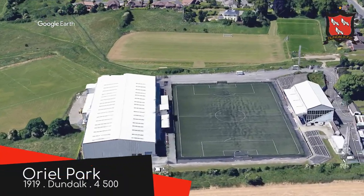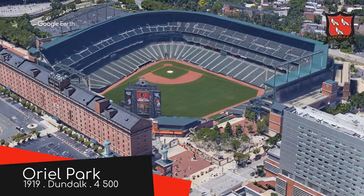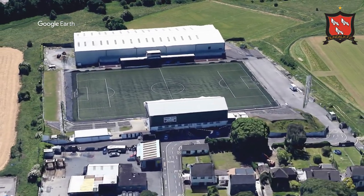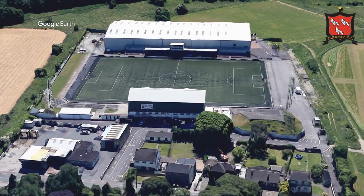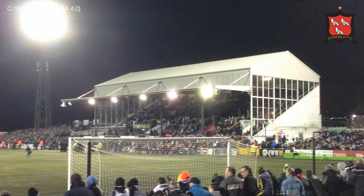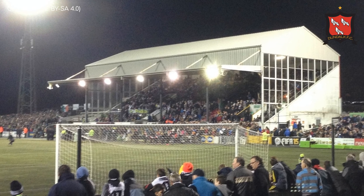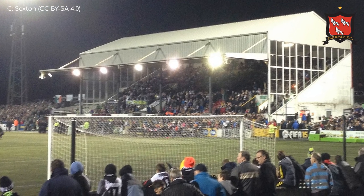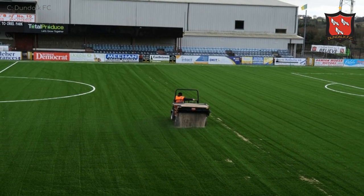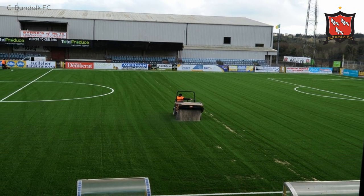Oriel Park, Dundalk. Interestingly, there's a stadium in Baltimore called Oriole Park — it is spelled differently, yes — but there's also an area in Baltimore called Dundalk. And it's coincidences like that that make me question whether man has really even walked on Mars. As for the stadium itself, there's a nice mix of different stands. There's some old terracing that has had some seats added. They've also added some more plastic in the form of a pitch. Fake turf isn't all that uncommon in Ireland, which is ironic given the country's nickname of the Emerald Isle.